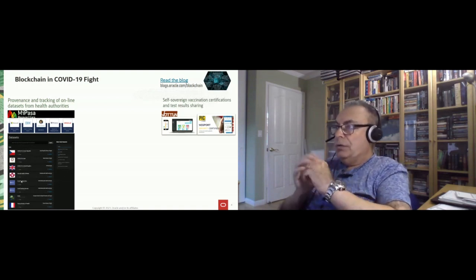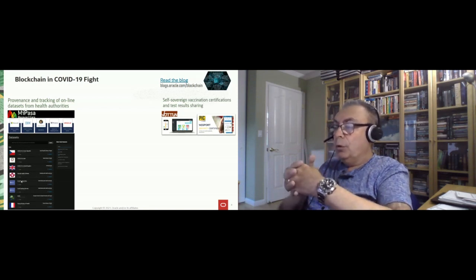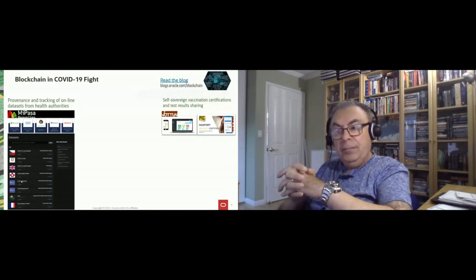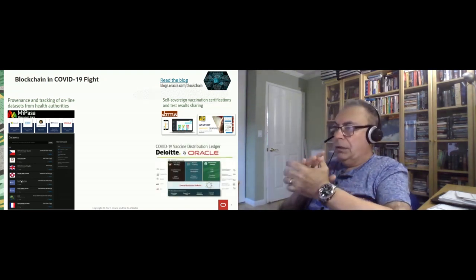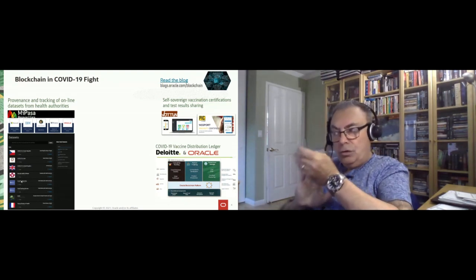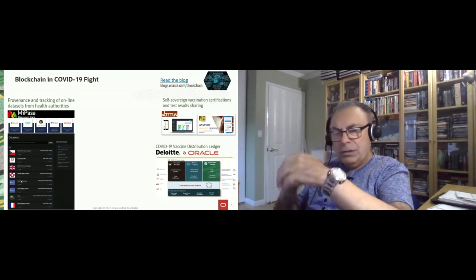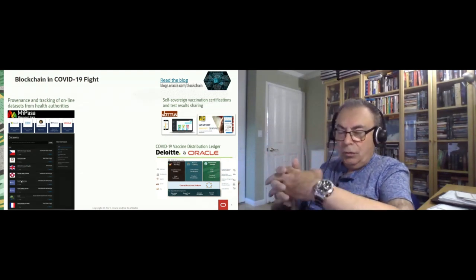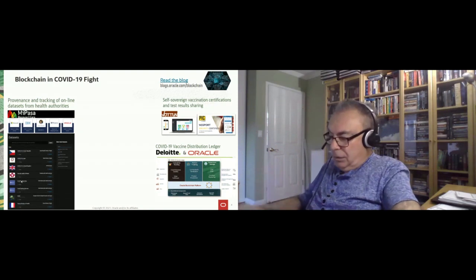There has also been work on Oracle Blockchain with partners around vaccination certifications and test results sharing. Two examples are Votun and Elup — Votun operating in the US and Spain, Elup in Switzerland and France — creating applications to track test results status and vaccination status. We have also worked with Deloitte on a vaccine distribution ledger, a project initially launched in the UK and then propagated more broadly, addressing the complexity of vaccine manufacturing and distribution processes across the entire supply chain.